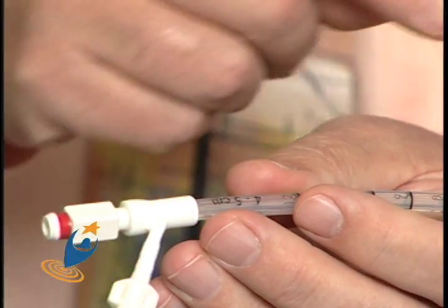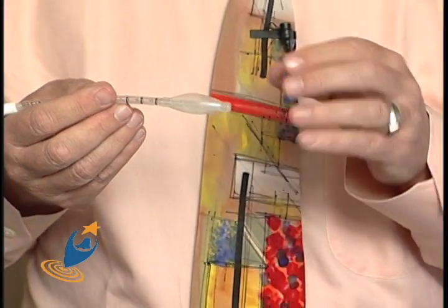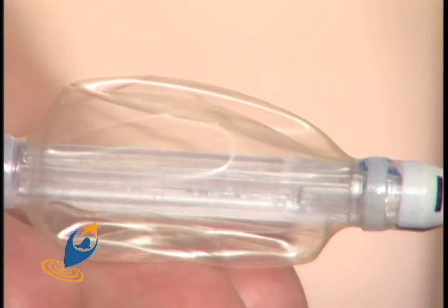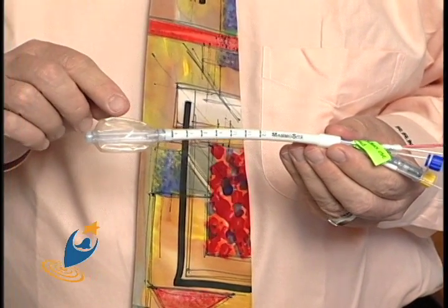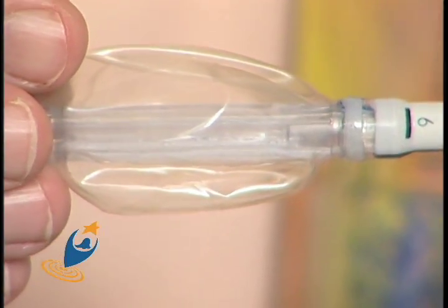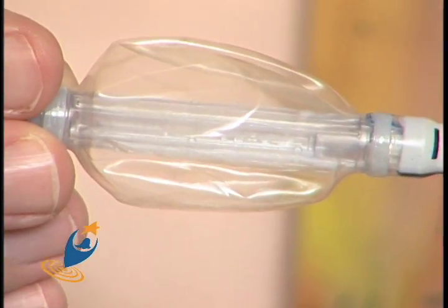The problem with the original MammoSite balloon was that it didn't fit all patients, and we had trouble controlling both the skin dose and the rib dose. So MammoSite developed an improved catheter called the MammoSite ML — the multi-lumen. It is also a balloon catheter filled with water, but the difference is it has three offset catheters on the inside flanking the central shaft. This allows me to pull the dose away from the skin and off the ribs when necessary, giving us more ability to sculpt the radiation dose cloud.